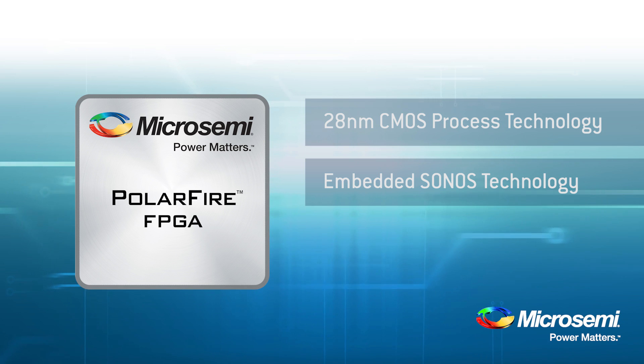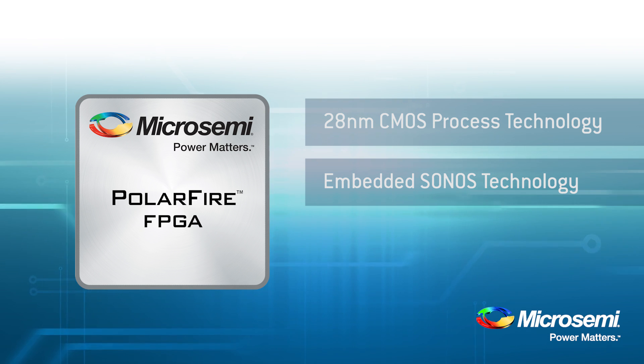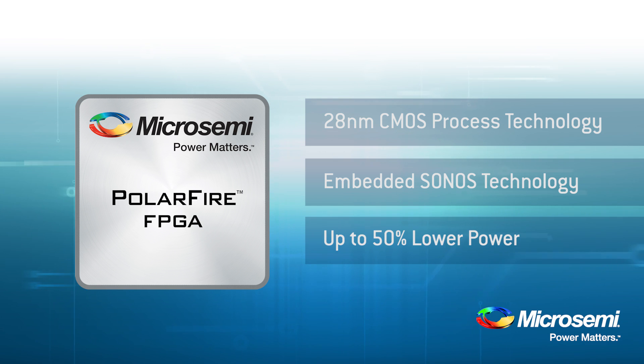The static power of competing SRAM-based FPGAs is often one-third to a half of the total power consumed. PolarFire has much lower static power and consumes up to 50% less power overall.